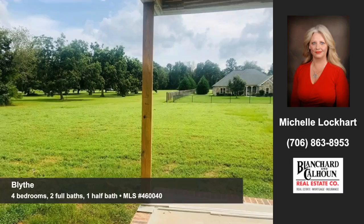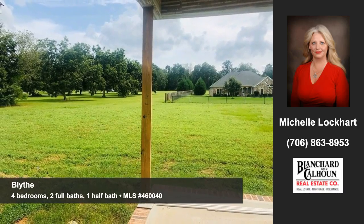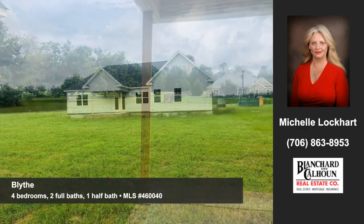Outdoor entertaining will be all the more inviting on this patio. This home is ready for your finishing touches.